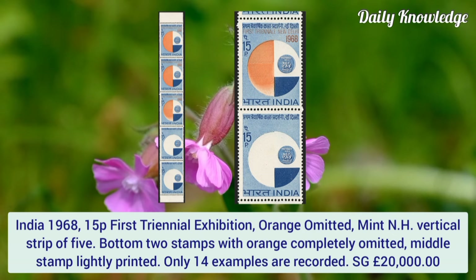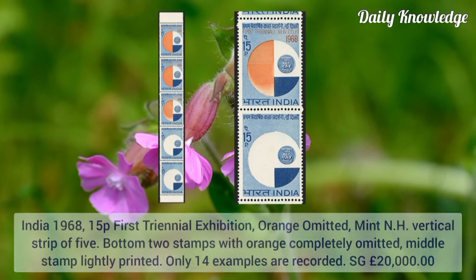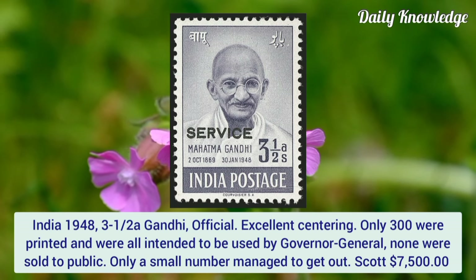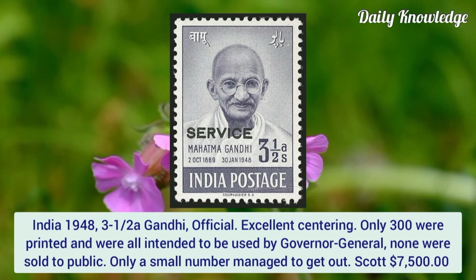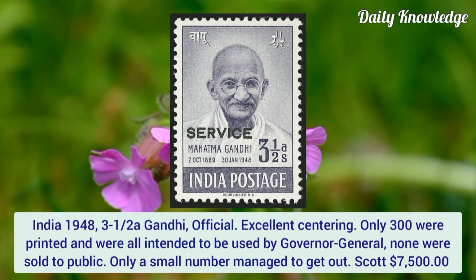India 1968, 15p first triennial exhibition, orange omitted. Mint never hinged vertical strip of five — bottom two stamps with orange completely omitted, middle stamp lightly printed. Only 14 examples are recorded.